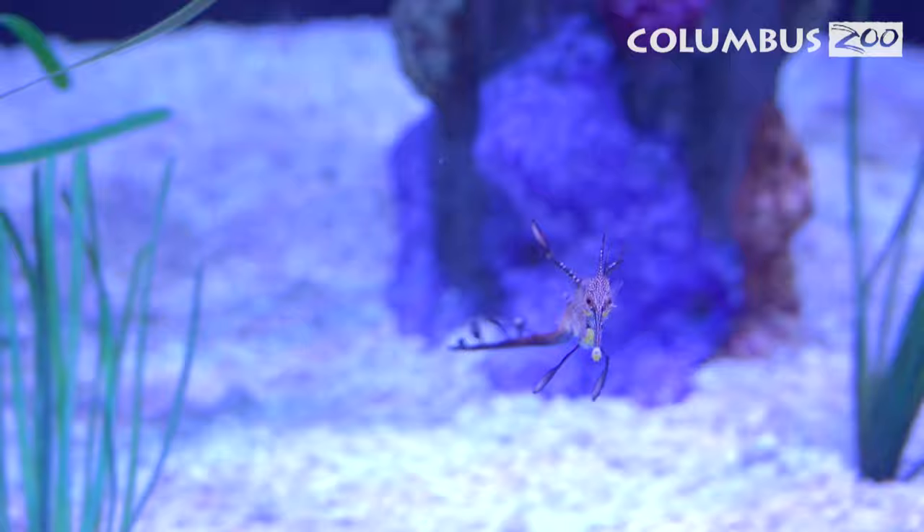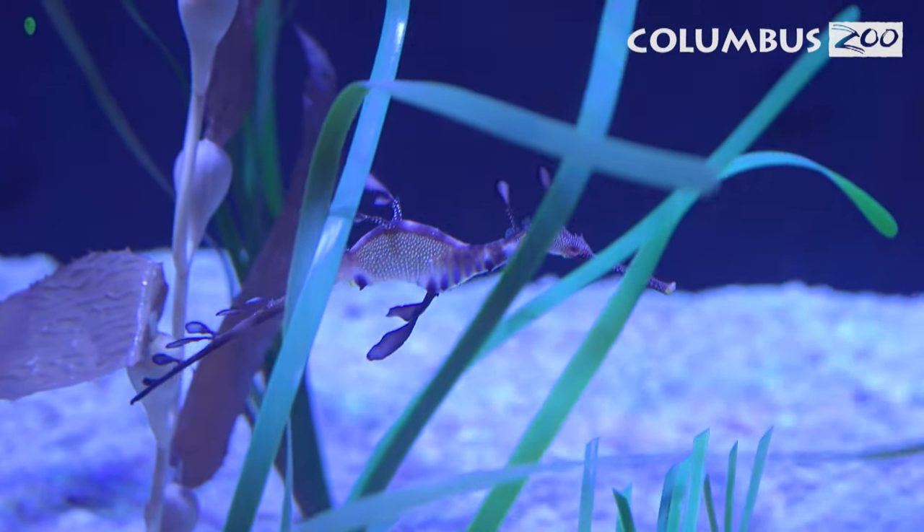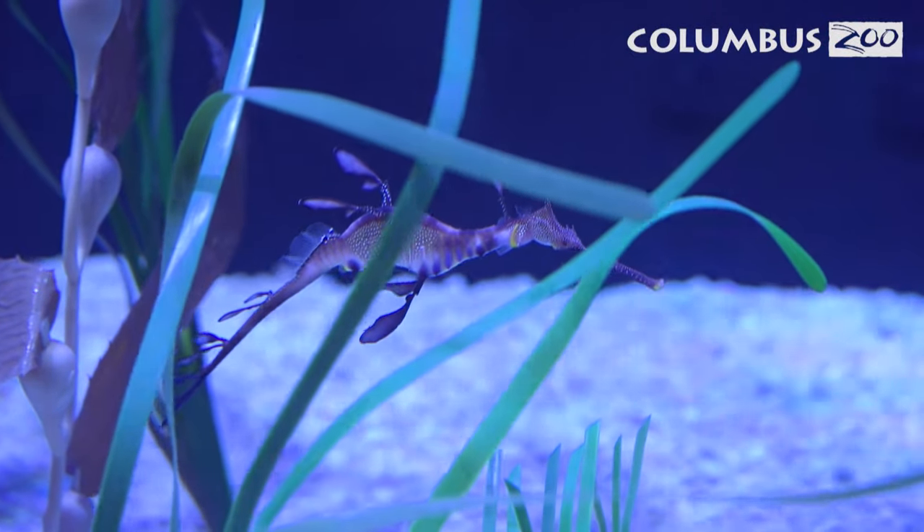Sea dragons are actually quite good swimmers. They come from areas that are full of surge and lots of water action, so they're actually much better swimmers than their cousins, the seahorses.